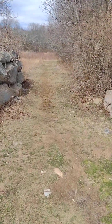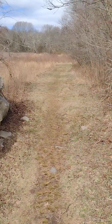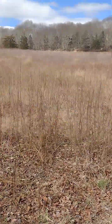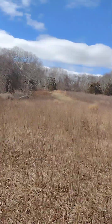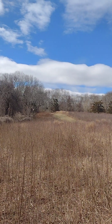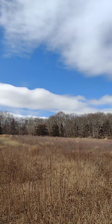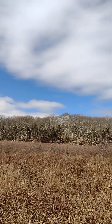It looks like a trail guiding us to another area. Oh, how beautiful is this? I can see there's another trip up that way. Look at the sky — let's just stop and take this all in. The view is gorgeous.